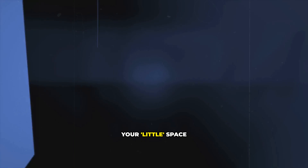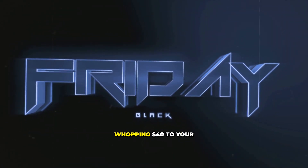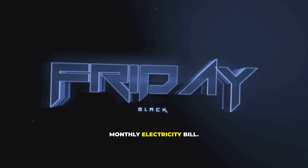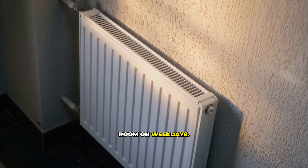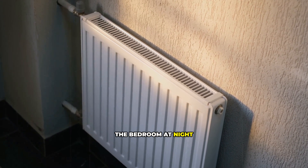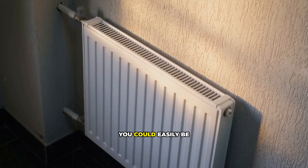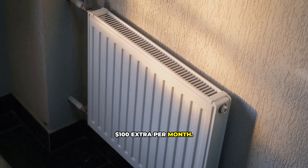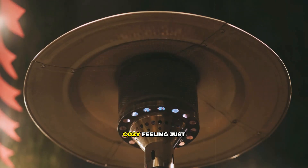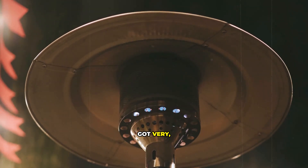Suddenly, your little space heater is adding a whopping $40 to your monthly electricity bill — and that's just for one heater in one room on weekdays. If you run one in the bedroom at night or in the living room on weekends, you could easily be looking at $80 to $100 extra per month. The cost of that cozy feeling just got very, very real.